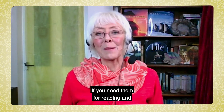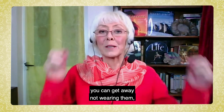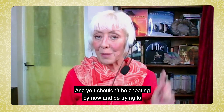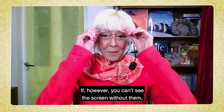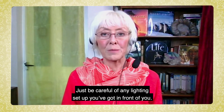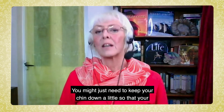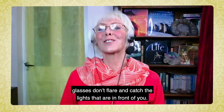Glasses — do think about them. If you need them for reading and you can get away without wearing them, please do take them off. You shouldn't be trying to read from a script anyway. If, however, you can't see the screen without them, then please do put them on. Just be careful of any lighting setup in front of you — you might need to keep your chin down a little so that your glasses don't flare and catch the lights.